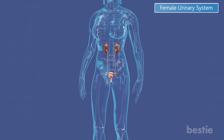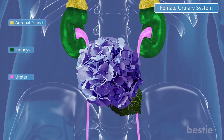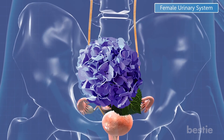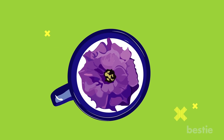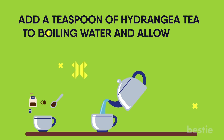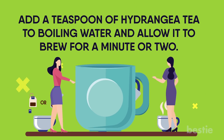Antioxidants in this herb may be responsible for this protective effect. Hydrangea is believed to have a diuretic effect, as well as a solvent property that helps dissolve kidney and gallstones. Making hydrangea tea is very easy — add a teaspoon of hydrangea tea to boiling water and allow it to brew for a minute or two. Strain and drink. You can also add raw and unfiltered honey to enhance the taste and effects.